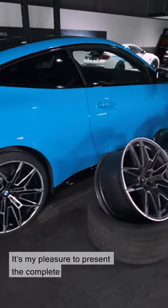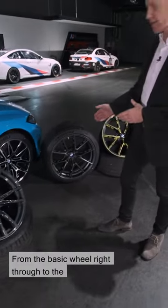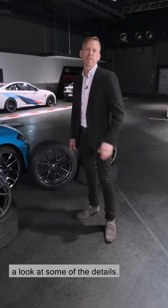It's my pleasure to present the complete portfolio of M3 and M4 wheels, from the basic wheel right through to the M Performance wheel. We'll also have a look at some of the detail.